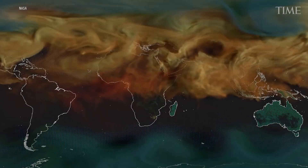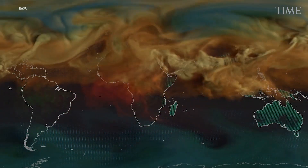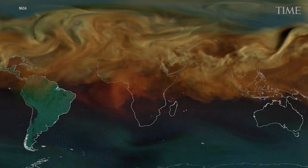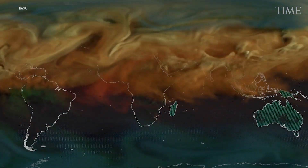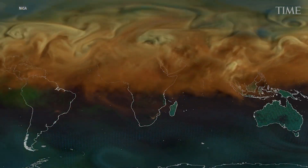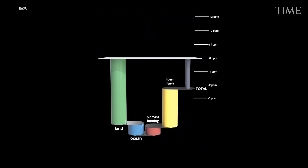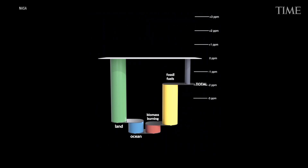For the first half of the year, before they're obscured by CO2, Australia, Africa, and South America appear to flicker on and off from green to a neutral gray. That represents plant life absorbing carbon dioxide during the day and releasing it in a sort of vegetable respiration at night.